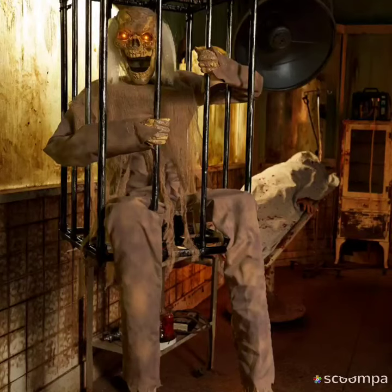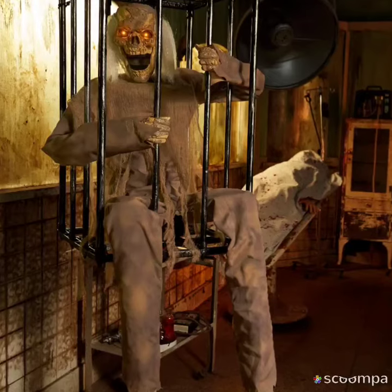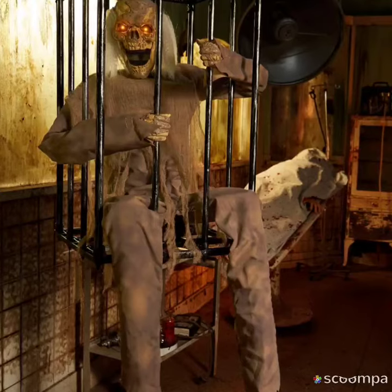Hello everyone, this is the jolly old Santa Claus, and here is the 2.4 foot caged berry zombie. I'm not a fan of it. I don't even — I didn't even do the video for him.